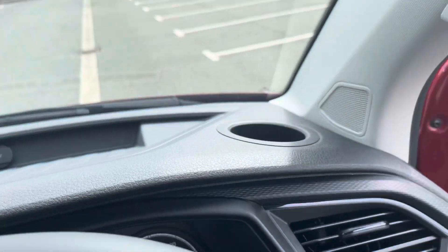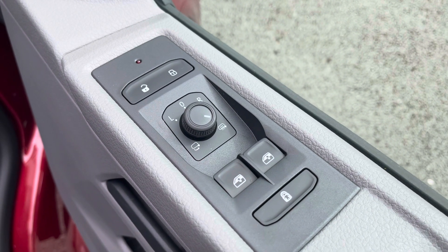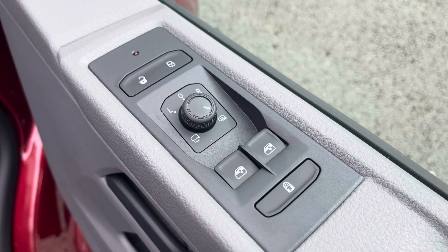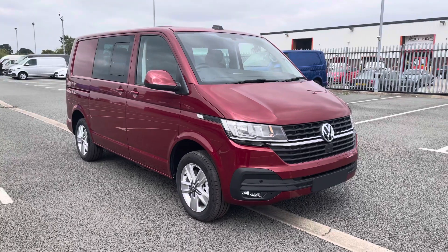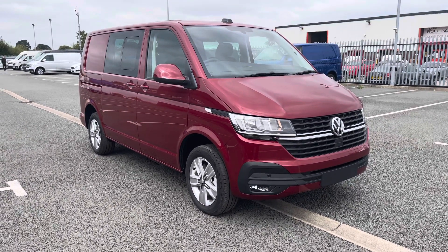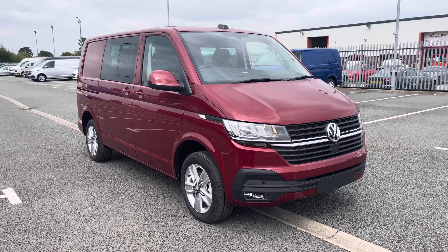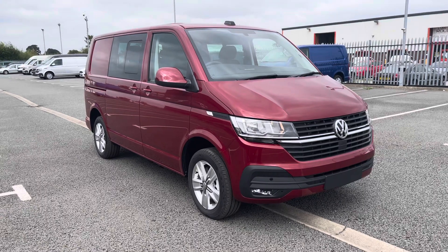Located by the lockable glove compartment there are two USB-C ports, and there is ample storage in the dashboard as well. This vehicle also comes with power folding and power adjustable wing mirrors. If you require any further information or wish to make any inquiries, please don't hesitate to give us a call on 01978 340 606 and we'll be happy to help. Thank you.